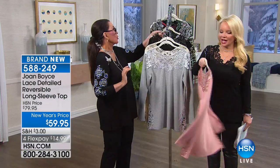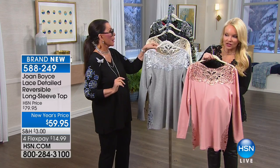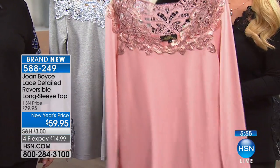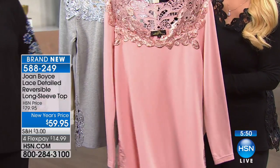The blush is beyond beautiful, and the blush is last call. Reminding you, it's completely reversible. So if one day you want that beautiful lace up around the throat, you have it. If the next time you wear it you want that beautiful V, you have it. Joan put the lace at the very bottom too — to elongate.